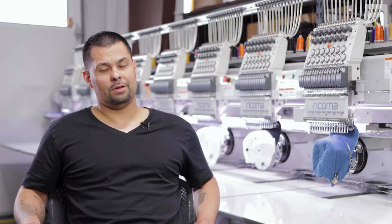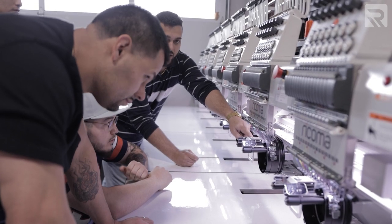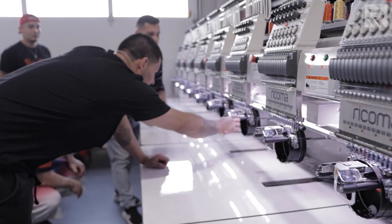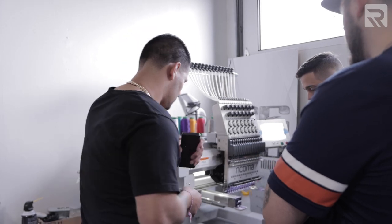My name is Sean Espinosa with SE Shirts and Hoodies. My role in this company is every role — from accounting to production to customer relations to HR. When you're in a position that I'm in, you pretty much have to wear every cap.